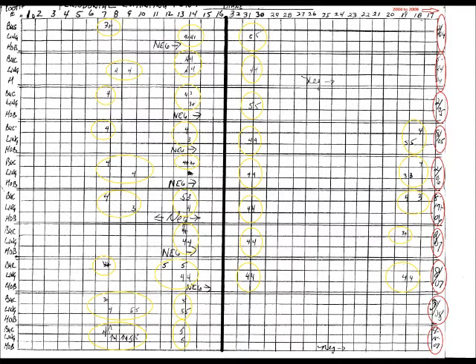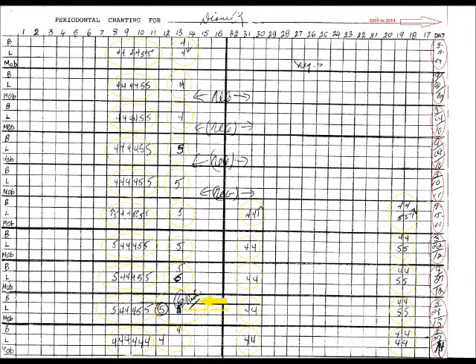The pockets become infected and break down the bone and connective tissue. You'll need special treatment if the pockets get too big. Left untreated, you can lose your teeth. Gum disease is the leading cause of tooth loss in adults. Gum infection is also tied to heart disease, which is the leading cause of death for Americans.